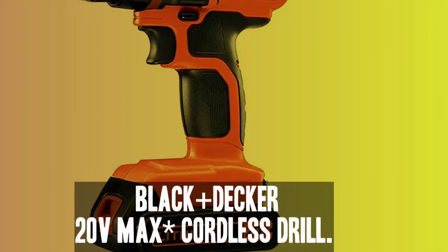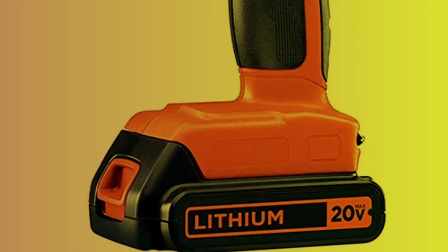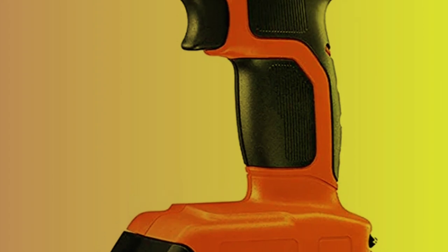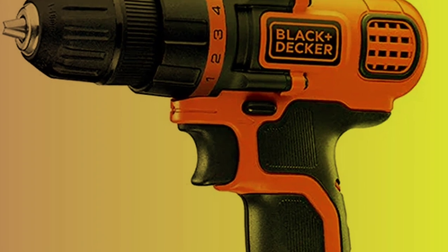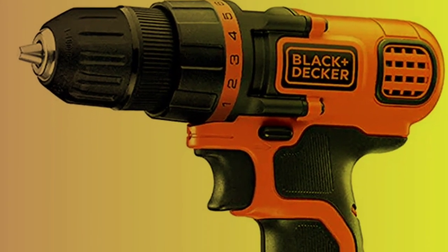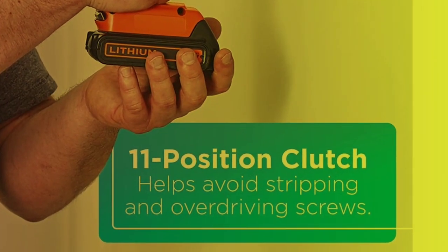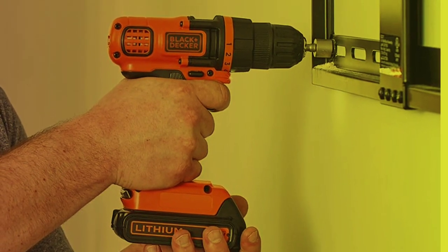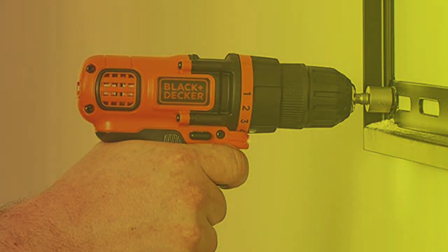Number 1: Black+Decker 20V Max Cordless Drill. The Black+Decker 20V Max Cordless Drill is a great option for homeowners and DIY enthusiasts. It is a powerful and versatile tool that can handle a wide range of tasks, from hanging shelves and assembling furniture to drilling holes for home repairs and projects. One of the standout features is its 3/8-inch chuck, which allows for easy bit changes and accommodates a wide range of drill and screwdriver bits.